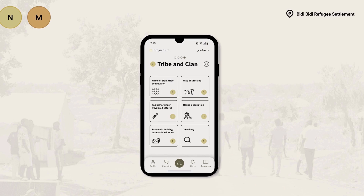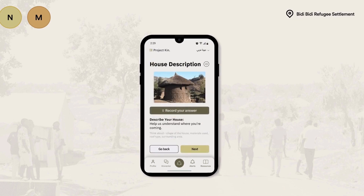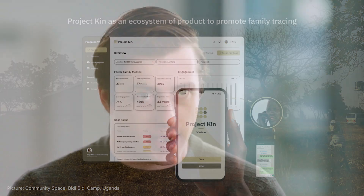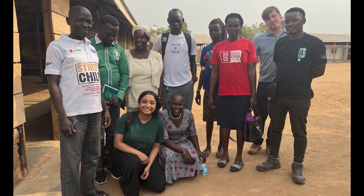Our initial steps are to have a launch platform with a V1 before graduation, so that it can be maintained by a combination of ourselves and some NGOs that we're currently in contact with. But ideally, it's a project that we're both very passionate about and would like to see out beyond the end of the program.